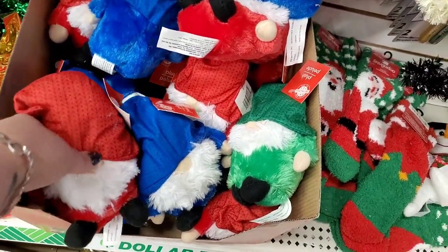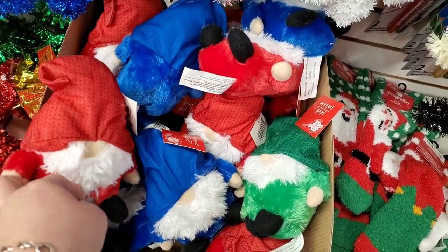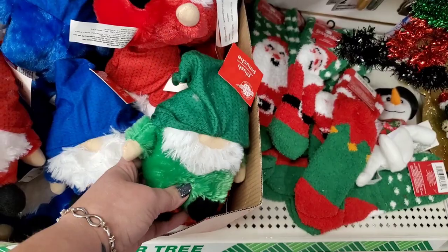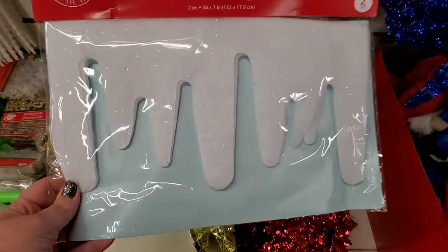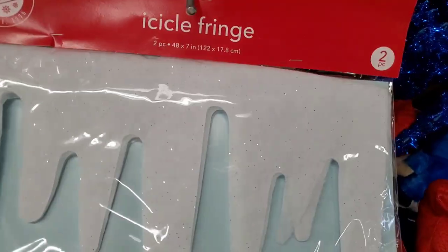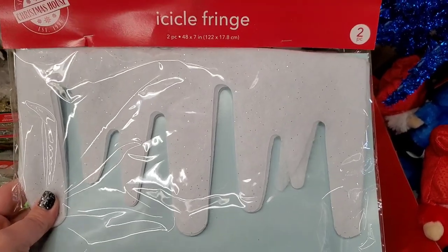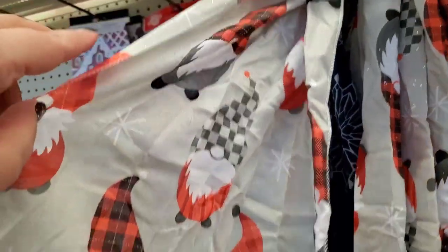I'm finally seeing these gnome stuffies and they come in red, blue, and green — super duper adorable. This is new to me as well: two pieces of icicle fringe that are actually pretty long, 48 by 7 inches. Super cute.